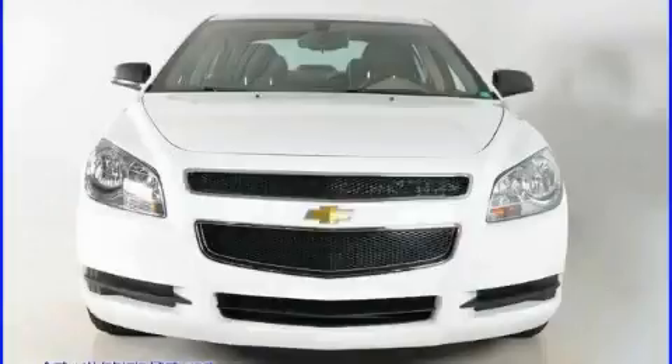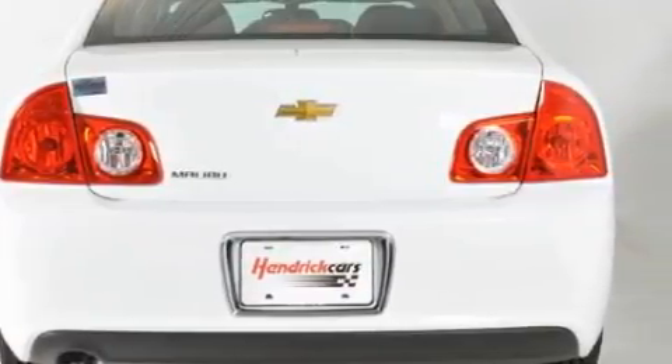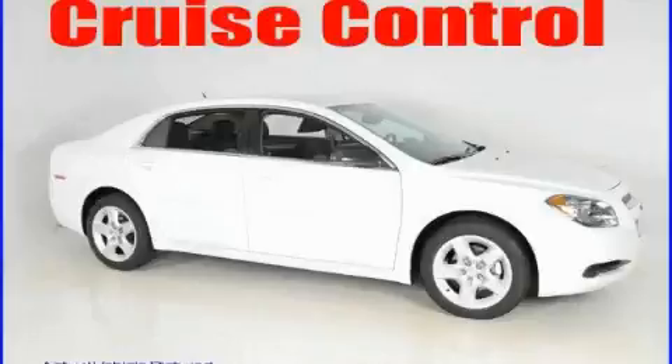The solid four-cylinder engine, connected to a smooth-shifting automatic transmission, gives you plenty of power when you need it. Call now to find out how you can own this breathtaking car.